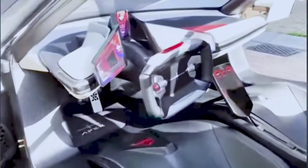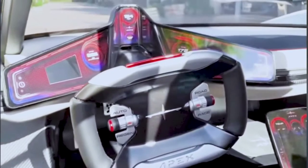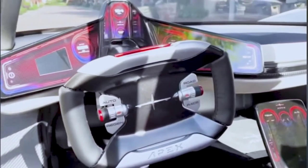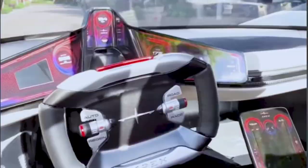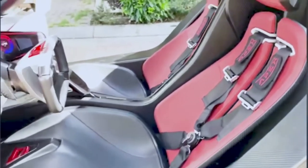Now, this car, as I said, has an augmented reality heads-up display. Holographic images will be on the windscreen in front of you in order to improve your driving skills.